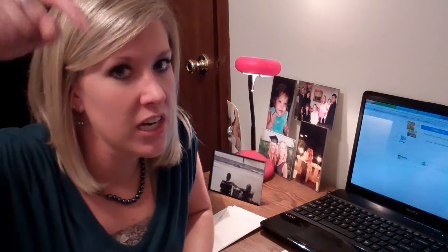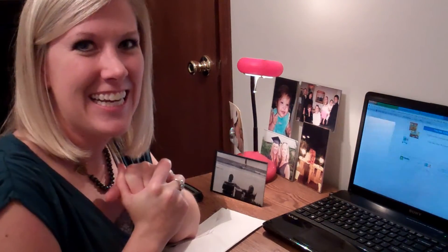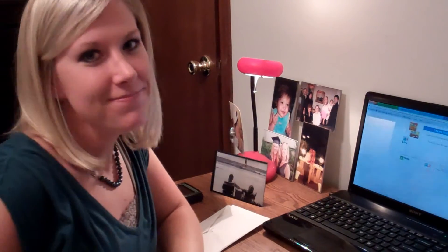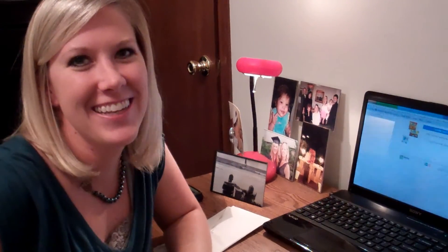I know this is a lot of information and this video is probably going to be like 40 minutes long because I ramble a lot. But if you have questions — I had 40 million questions when I first started — follow me on Twitter, tweet me, Facebook me, or leave comments on the YouTube page down below. Happy couponing!